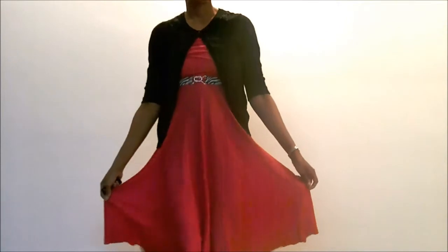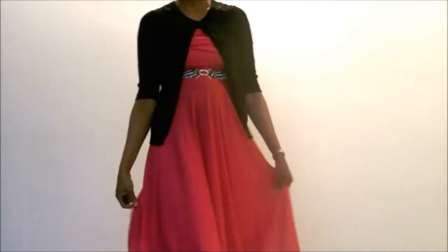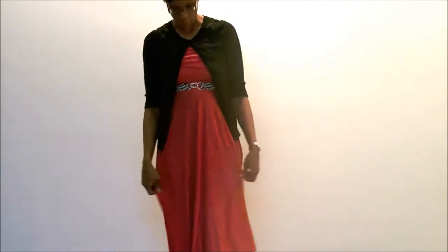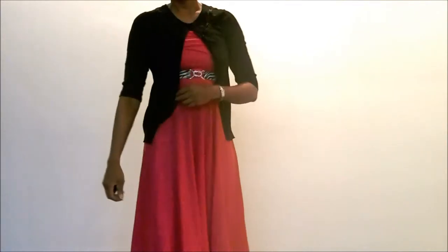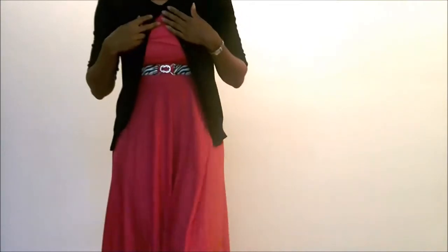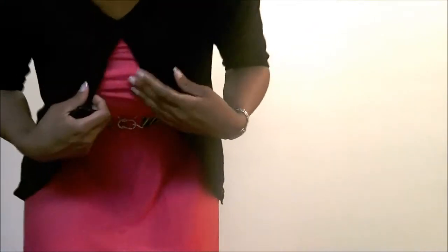Hello YouTube, it's me, Marita, and I'm just bringing you this little spring pink dress that I got from Marshalls, and I'm pairing it with a black cardigan that I got from Target. It has really pretty detailing